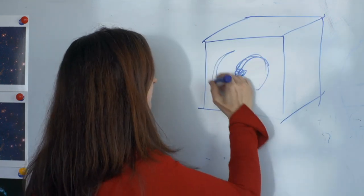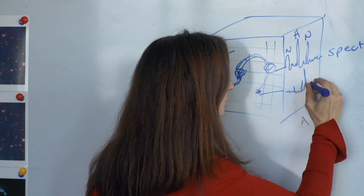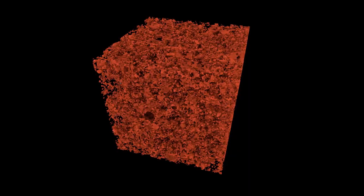CAASTRO 3D is the ARC Centre of Excellence in All-Sky Astrophysics in 3D. With 3D technology we can obtain a data cube of a galaxy, which means that for every pixel across a galaxy we can obtain a spectrum. And that tells us where the oxygen is, where the carbon is, where the nitrogen is within a galaxy.